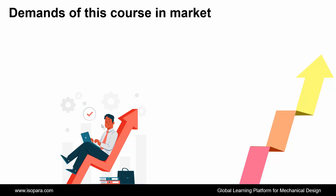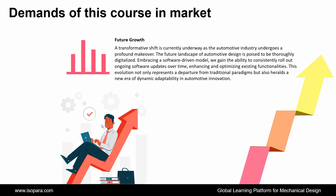And finally, if we consider future growth, a transformative shift is currently underway as the automotive industry undergoes a profound makeover. The future landscape of automotive design is poised to be thoroughly digitalized, embracing a software-driven model. We gain the ability to consistently roll out ongoing software updates, enhancing and optimizing existing functionalities, heralding a new era of dynamic adaptability in automotive innovation.